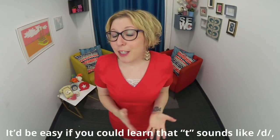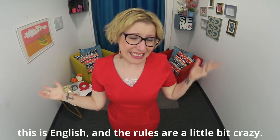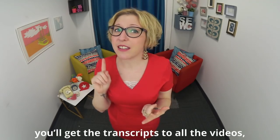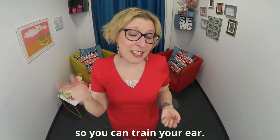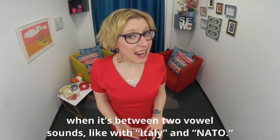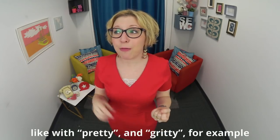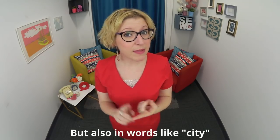It'd be easy if you could learn that T always sounds like D, but this is English and the rules are a little bit crazy. With the course Understand Real American English you'll get transcripts to all the videos and full video lessons to train your ear. Here's a little rule: the T is pronounced D when it's between two vowel sounds — like with 'Italy' and 'NATO' — but also when T comes after an R and before a vowel sound, like with 'pretty' and 'gritty', and in words like 'city'.